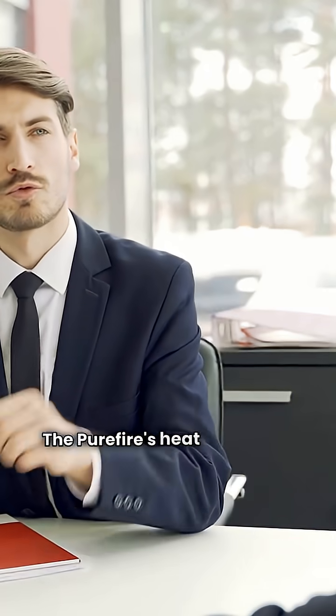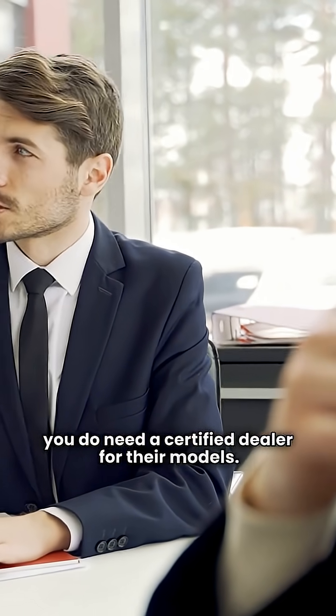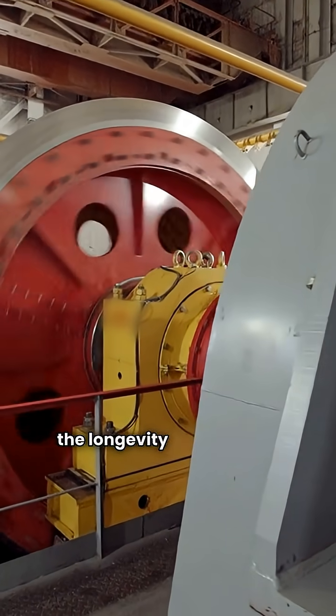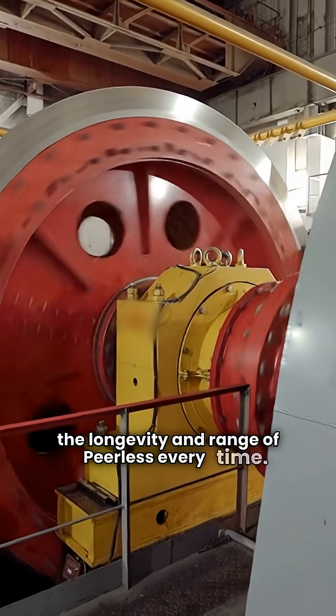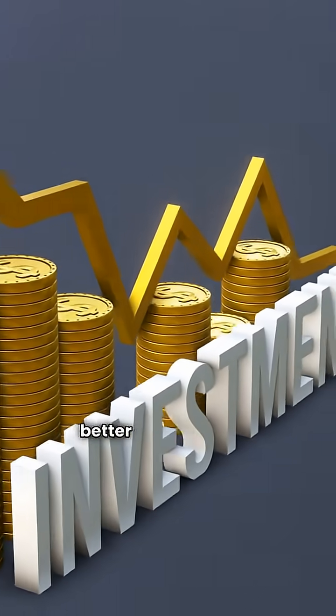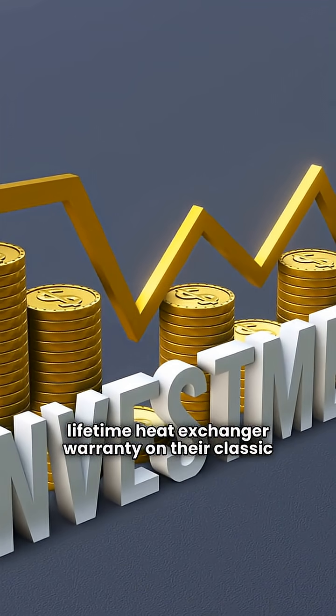The Purifier's heat exchanger warranty is 15 years, but you do need a certified dealer for their models. The final word: when it comes to a gas boiler, I'd take the longevity and range of Peerless every time. Lennox is fine, but Peerless provides a much better return on your investment, especially with that lifetime heat exchanger warranty on their classic model.